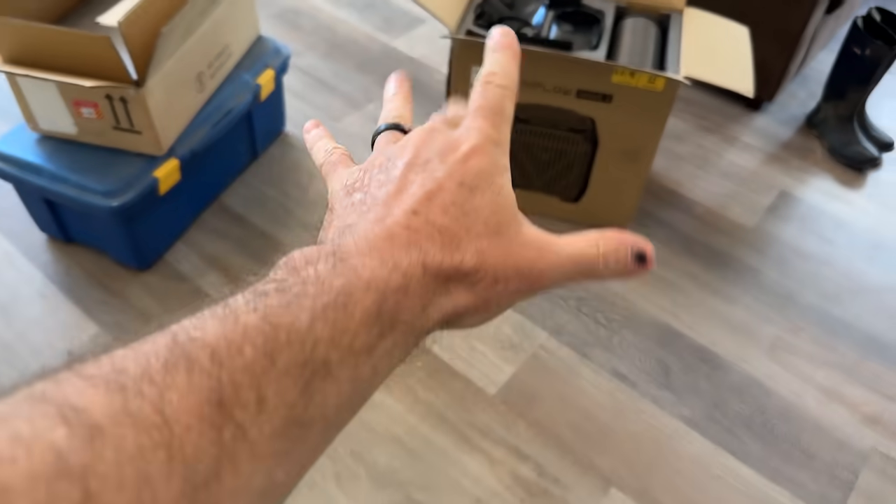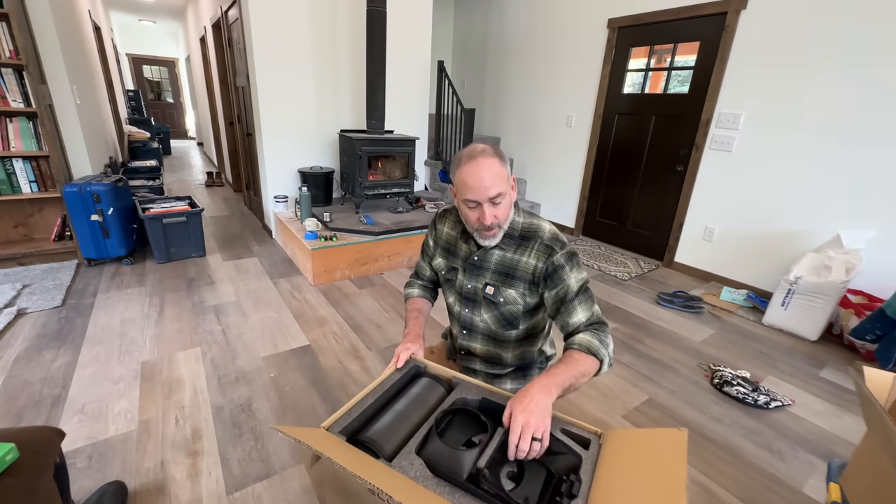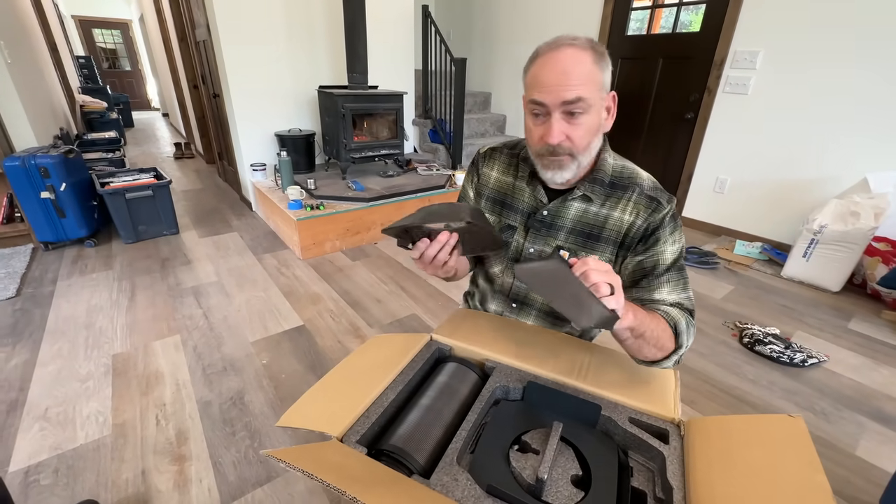It is a little chilly in here today, and that brings us to today's sponsor. We're going to set up a heating and cooling system in here because in the summertime it's going to be hot — the house doesn't have air conditioning — and in winter it's going to be pretty cool, especially with the door shut. So let's cruise out and see what we're going to use. This is the EcoFlow Wave 2 — it's an air conditioner and heater. Thank you EcoFlow for sponsoring this video.